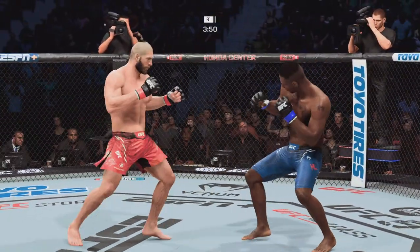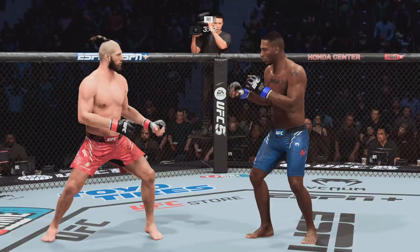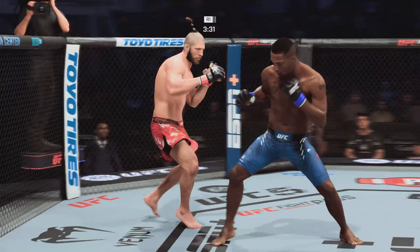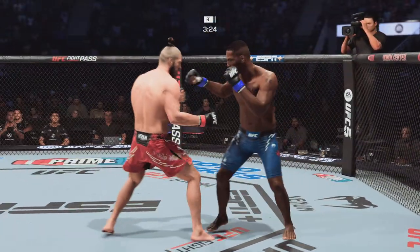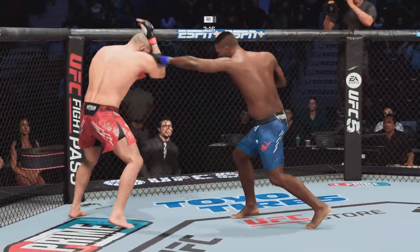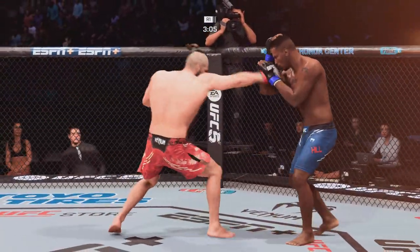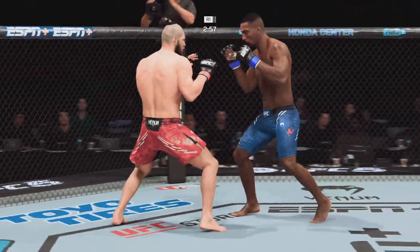He lands a jab. Oh, big knee there! Very nice leg kick there by Jamal Hill. Oh no, a backfist! A little single collar tie there. Oh, nice right hand — beautiful combination there. If you are teaching an up-and-coming fighter about throwing volume strikes effectively, you can do worse than watching the film on this. Perfect placement, perfect position. What a huge blow and a big moment in this fight.